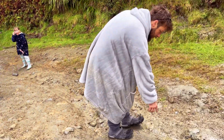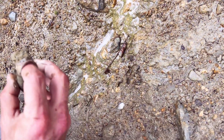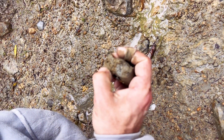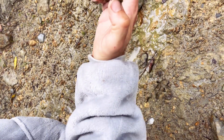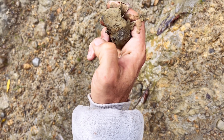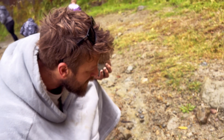Look at this — can you see the crab in there? For all of you out there, there is something in there. I'm not crazy — we just see mud, but it's there.